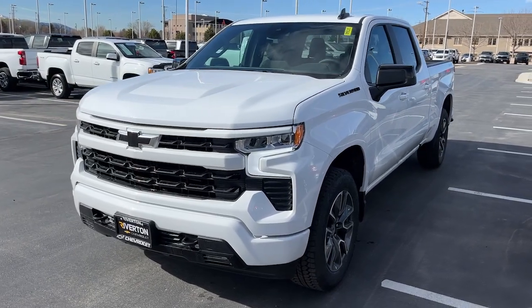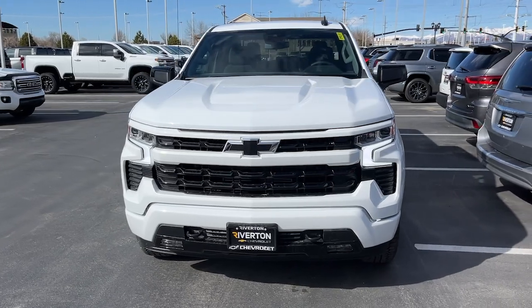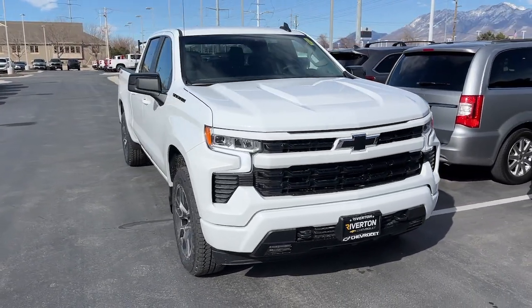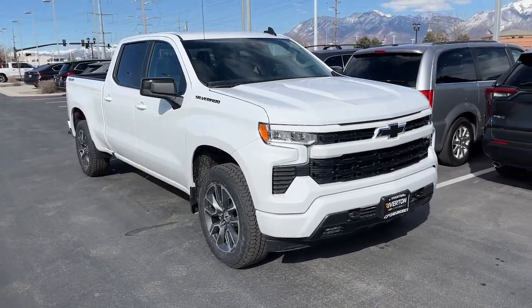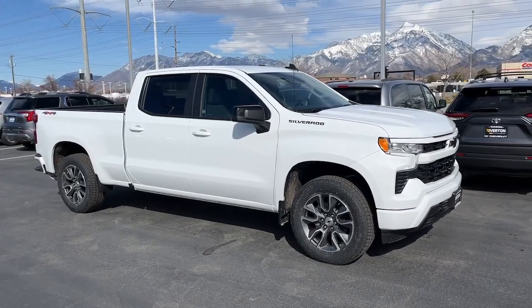You're gonna love the 2024 Chevrolet Silverado 1500. The Silverado 1500 is the full-size pickup that blends a spacious, quiet cabin, technology that keeps you connected, smooth handling, and the toughness you need for all your projects.